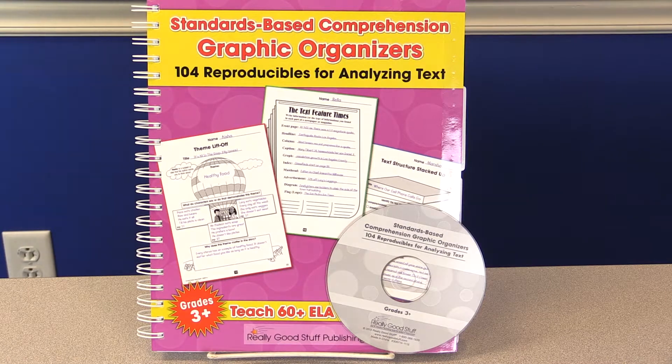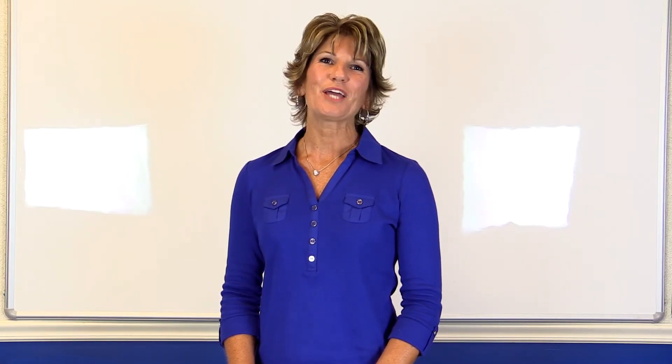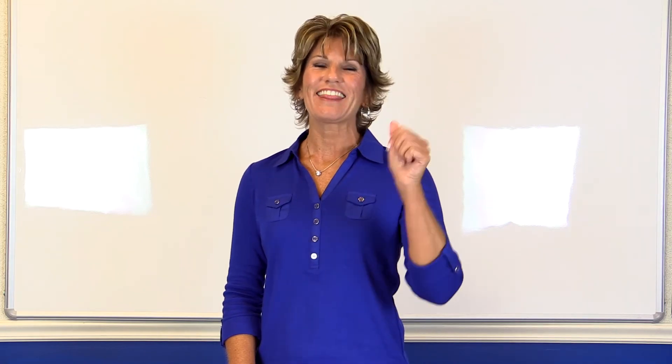With the CD, you'll always have the complete set of organizers to print or project. This book will be your comprehension go-to for the rest of your career. You'll happily prepare students for the rigor of testing as they develop critical thinking skills. And we know that if you're happy, they're happy.